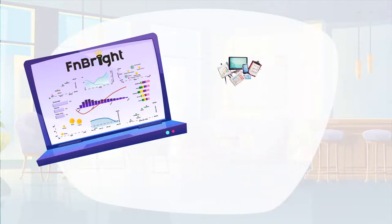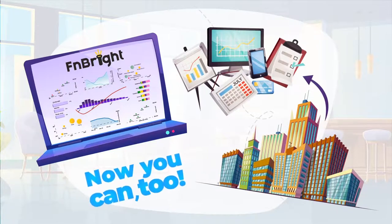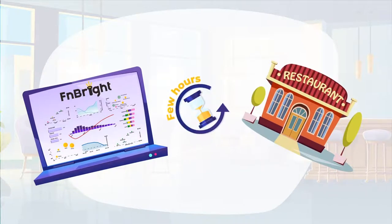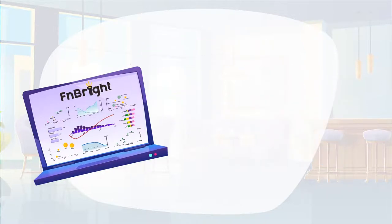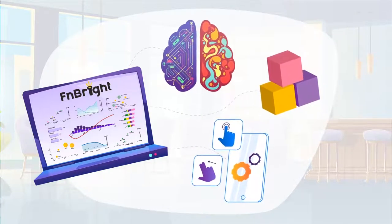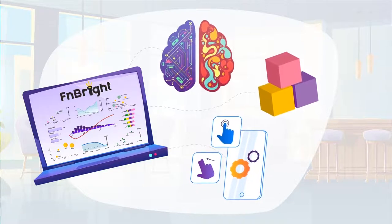Systems similar to FN Bright are what large companies use to manage their business, and now you can too. The best part is, you can start using FN Bright within a few hours. There's nothing to configure — it's a simple plug-and-play solution that connects your POS. There's nothing to learn, either. FN Bright is intuitive, simple, and interactive. It lets you see a bird's eye view, and then find the needle in the haystack in a matter of minutes.